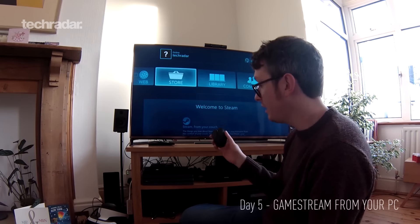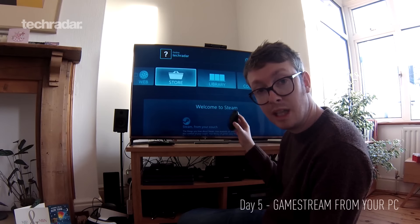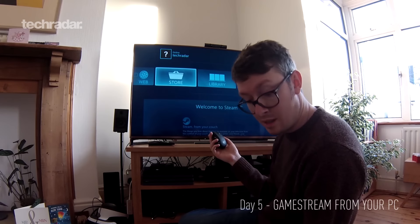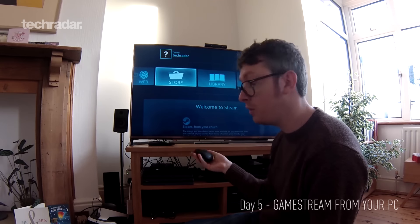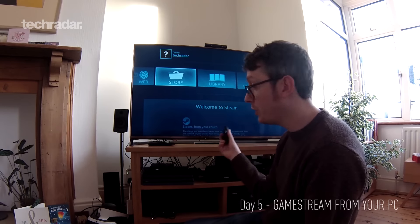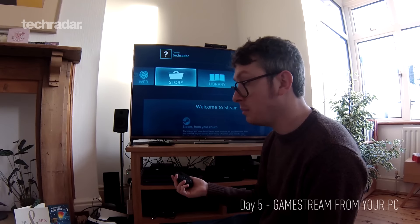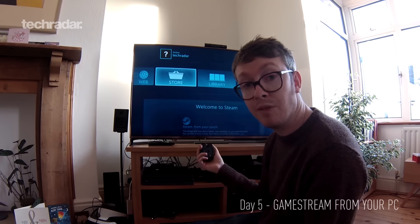You can plug a wireless mouse and keyboard receiver into the back of the Nvidia Shield as well. So if you want to play something like Civilization or an ARPG like Diablo — a click-heavy, keyboard-heavy game — you could do that too. It's a really versatile system. The more I use it, the more I'm discovering about the different ways I can take advantage of its features.